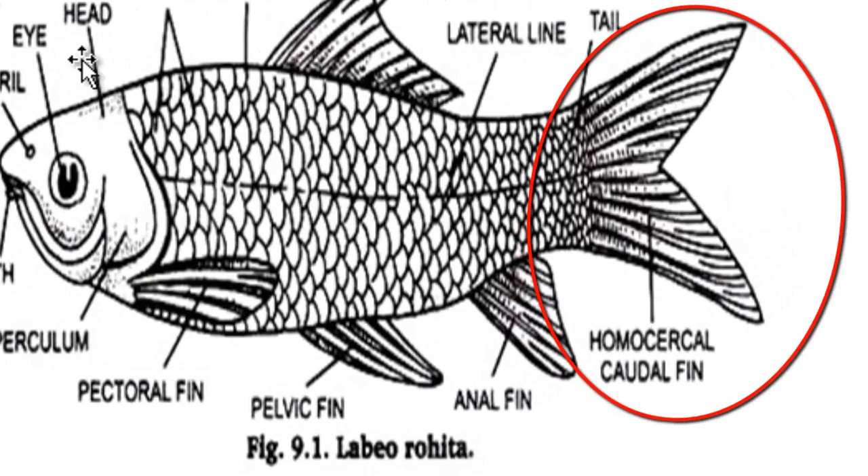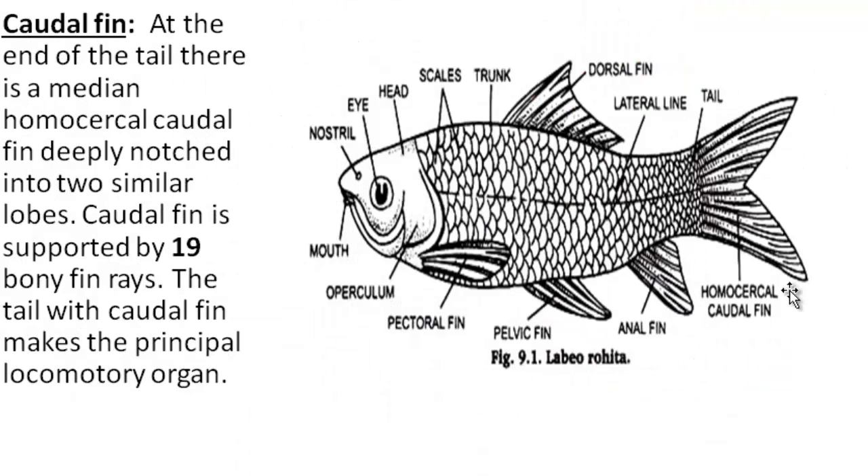Caudal fin. At the end of the tail, there is a median homocercal fin notched into two similar lobes. The caudal fin is supported by 19 bony fin rays. The tail with the caudal fin makes the principal locomotory organ.